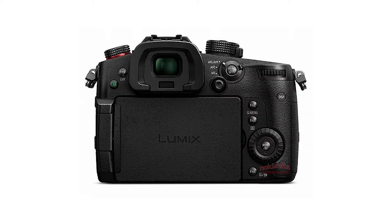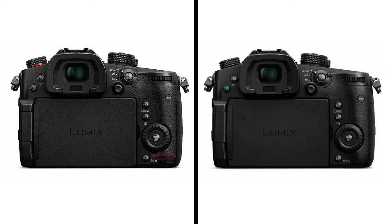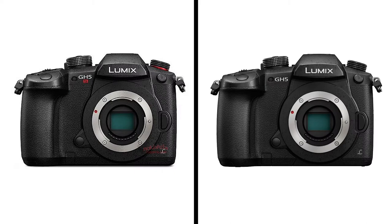I'm going to put these side by side with the GH5, and as you can see there's no real differences. The body looks exactly the same. I was imagining they were going to do a few more ergonomic changes just to bias it towards video a bit more.